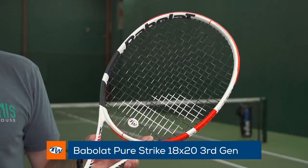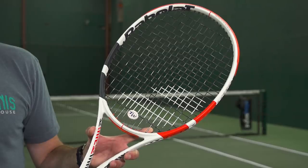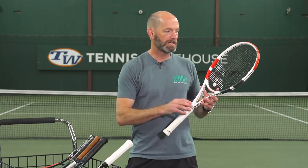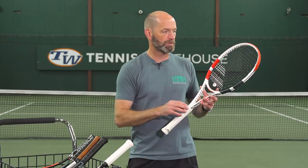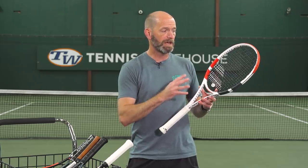My pick for Babolat is the Pure Strike 18x20. Again, we went with that dense string bed, and this one I think offers a great blend of feel and power. It's got a little bit more beam thickness and pop inherent in it even on a smaller swing than some of the other models.